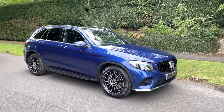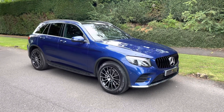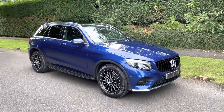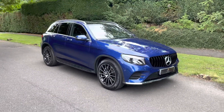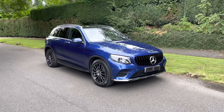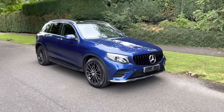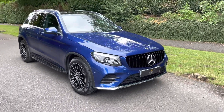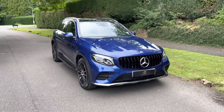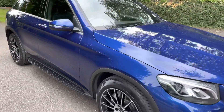This is a Mercedes-Benz GLC 250 petrol AMG Line with the multi-spoke AMG alloys, GT Panamericana grille, black enhanced side steps, black panoramic roof, 360 camera, on a 60 plate with only 19,000 miles and full Mercedes-Benz service history. The car is absolutely immaculate.